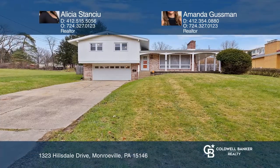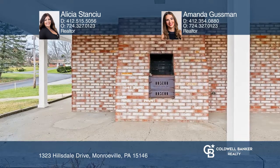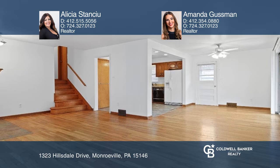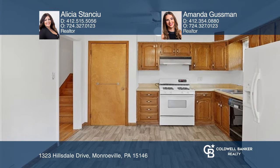Get ready to call this sweet split level your home. Hardwood floors are featured throughout the main living area and upper level. There is a brand new kitchen floor and HVAC system, as well as a newer roof in 2017 and a large fenced backyard.